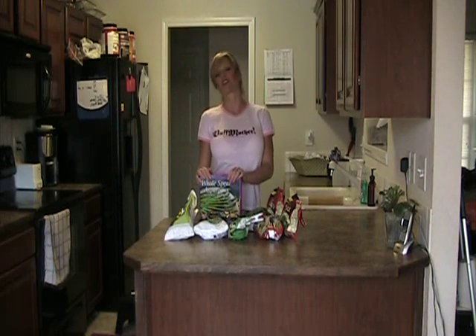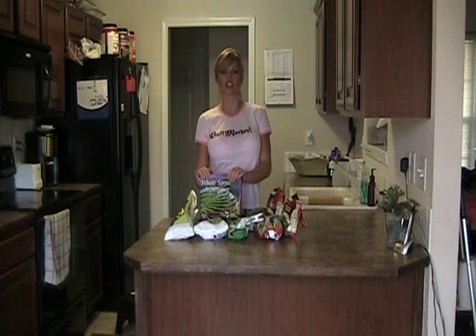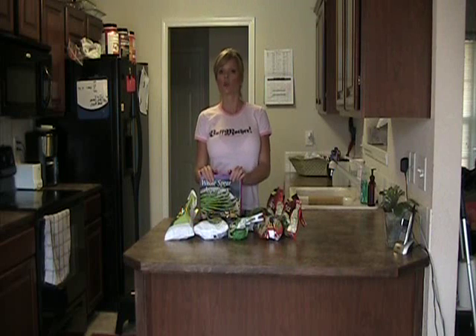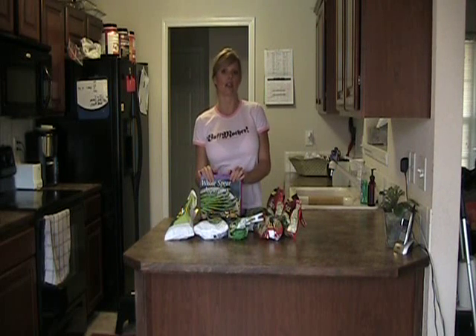Hi! How are you doing today? We're going to talk about greens — green vegetables. Greens are a staple in my diet. I always tell people when they ask me, what's the fastest way to lose weight? The fastest way to lose weight is to eat protein and greens.